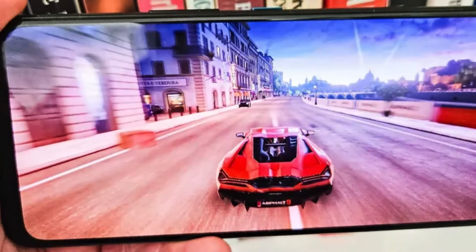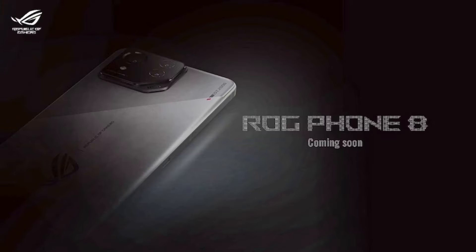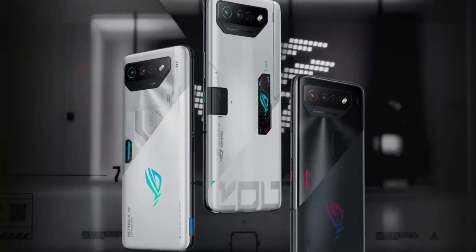It has a unique console-inspired design with an RGB logo on the back, pressure-sensitive zones on the sides, and stereo speakers with two amplifiers. It also has a 3.5mm headphone jack and a fingerprint scanner under the display. It runs on Android 14 with some customizations for gaming.